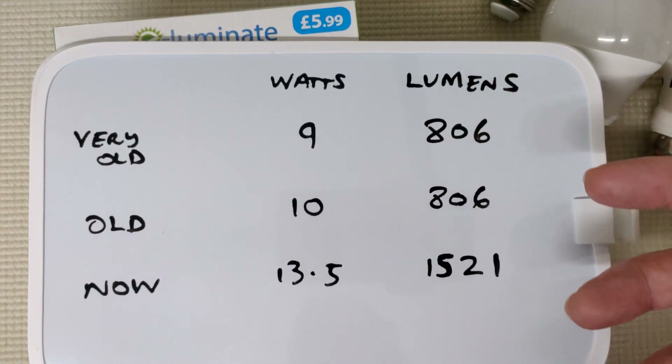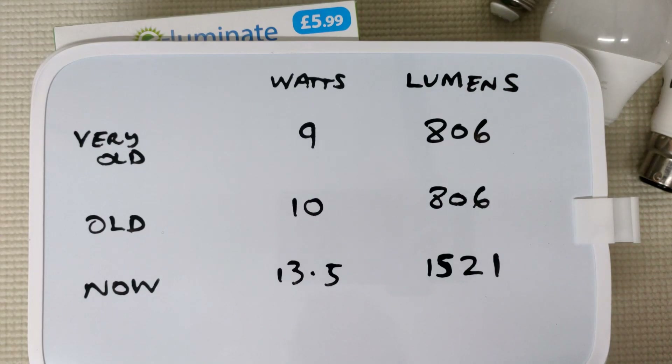So we went from 100 watts incandescent and then we went down to about 6 watts, which was meant to be the same as 100 watt incandescent. But it never was. We were plunged into darkness because brightness is lumens, so you should really be looking at that. And as you can see here, Home Bargains have went from 806 lumens up to 1,500 now with their new one.